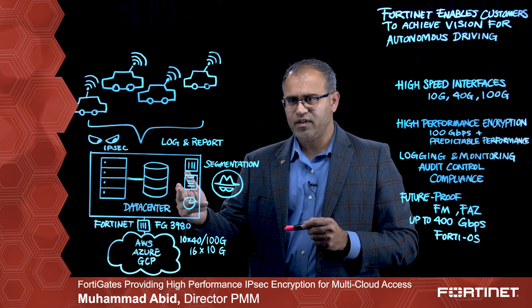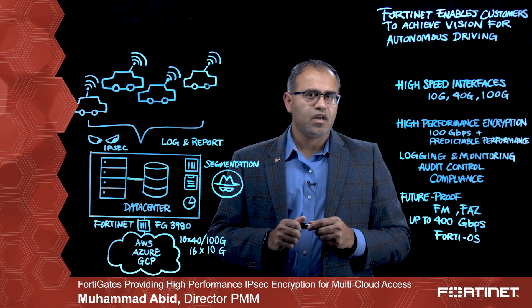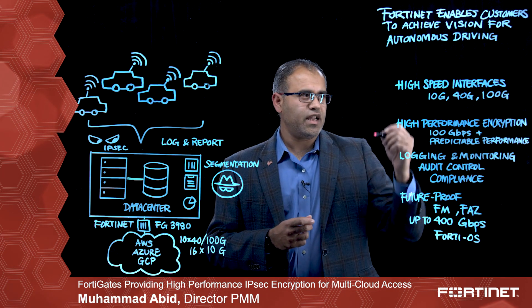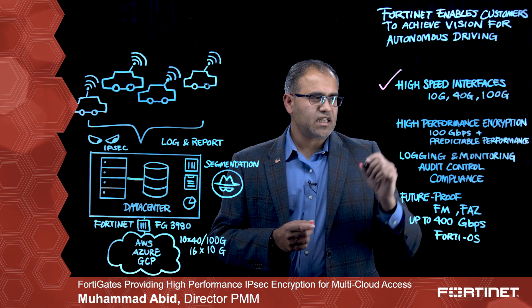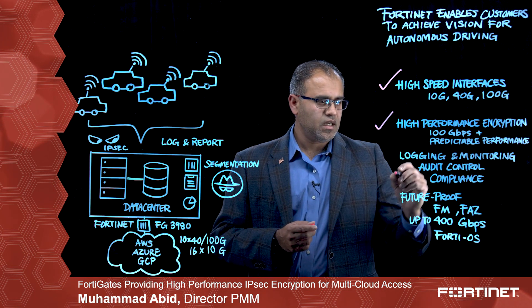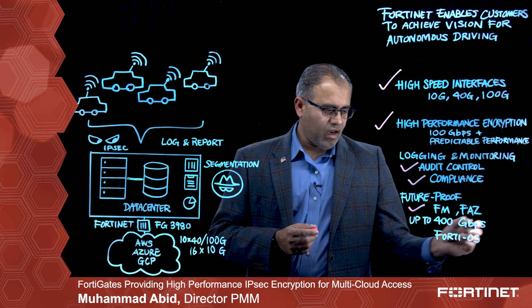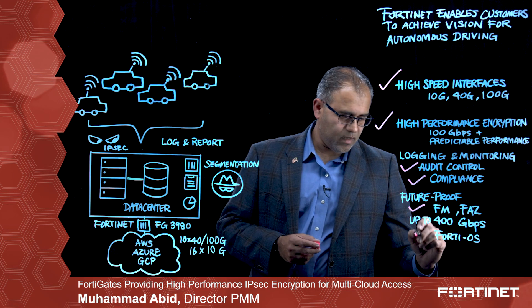So you have layer 7 security within the data center and high-performance encryption on the WAN side. The FortiGate 3980 or another competing high-end FortiGate can support 10 gig, 40 gig, and 100 gig, at least 100 gigabits per second IPsec encryption throughput, support audit control and compliance, and can be managed with FortiManager and FortiAnalyzer. All FortiGates, whether within the data center or the cloud, run the same FortiOS.